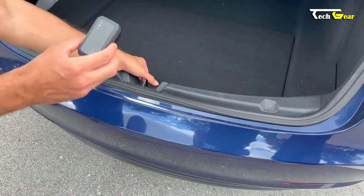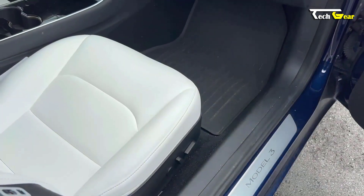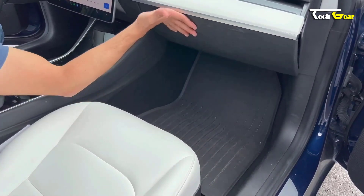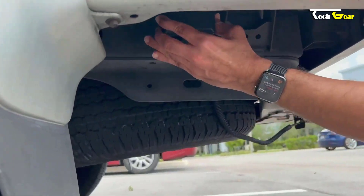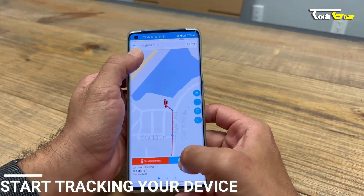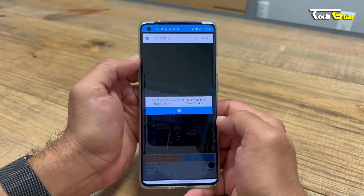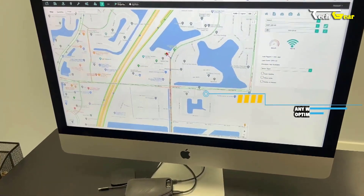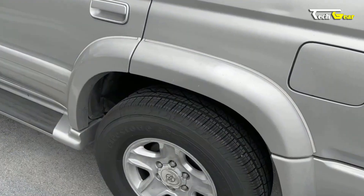The geofence alerts feature allows you to define specific areas on a map and receive notifications when the tracker enters or exits those zones, using cutting-edge technology for accurate geo-fencing. The powerful and user-friendly Optimus 3.0 app offers customizable alerts and notifications, geofence creation, and driving reports. Compatible with both iPhone and Android, the app allows you to track your vehicle from anywhere, anytime, with instant alerts delivered via push notifications, text messages, and emails.